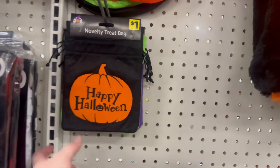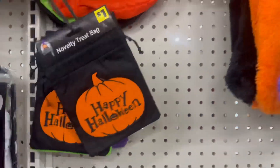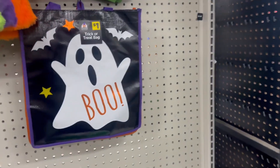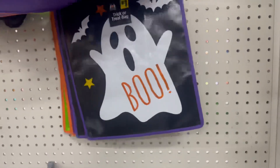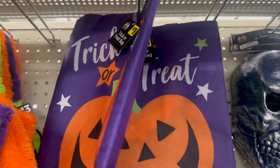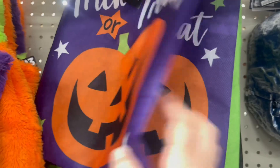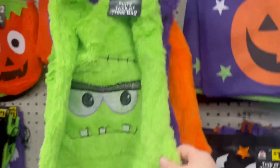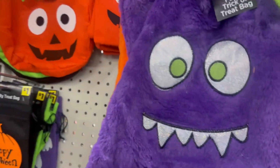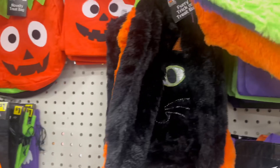There are novelty treat bags for a dollar each — love the little Frankenstein. They have reusable metallic-looking bags that say 'Boo' with a cat design, and fabric or canvas-style tote bags. They also have fuzzy treat bags for three dollars that look like little monsters — so cute with a little black hat!